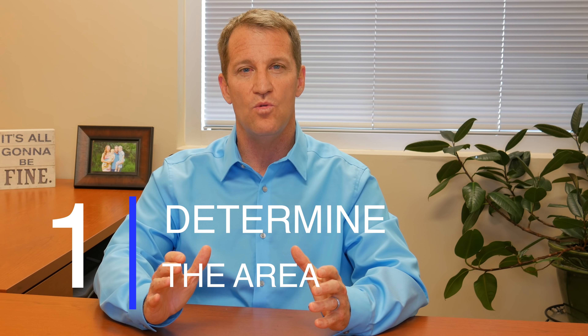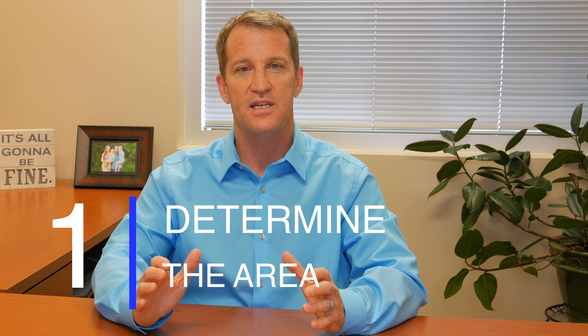So let's get into the fourth tip — which is probably actually the number one thing. Before you do anything else, determine the area you want to live in. I see this all the time. People call me and give me all their criteria, then say they want to check out Riverview, New Tampa, Land O' Lakes, South Tampa — whatever. Pick the area first.